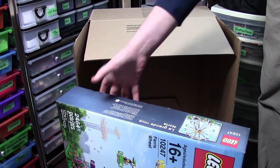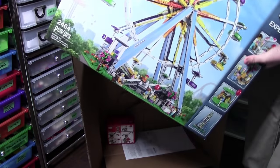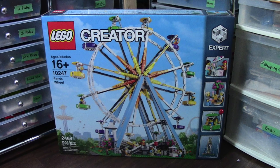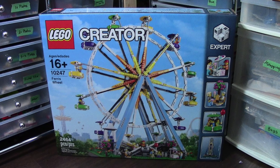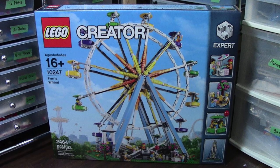The secondary thing I got that makes this haul pretty cool is the Lego Ferris Wheel. This is also a pretty big set and definitely on my wish list. I already have a spot in my city for this set, so I'm really excited to get it built and displayed.